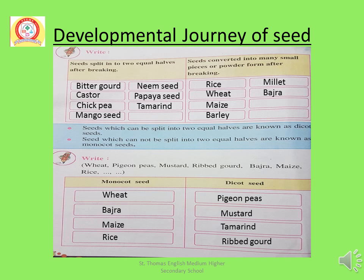Here is a list of seeds that split into two equal halves after breaking: Bitter gourd, Castor, Chickpea, Mango Seed, Neem Seed, Papaya Seed, Tamarind. They split into two equal halves. Seeds which can be split into two equal halves are known as dicot seeds.